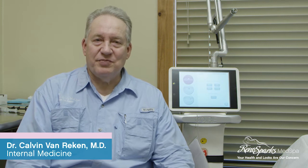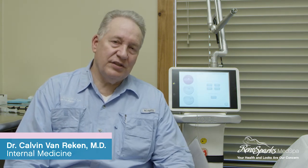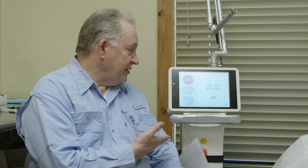This is Dr. Van Rieken at Reno Sparks Med Spa in Reno, Nevada, and this is one of our new machines. It's a carbon dioxide laser, or we call it CO2 laser, invented in Bell Labs in 1963.